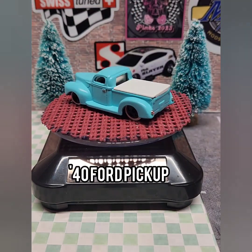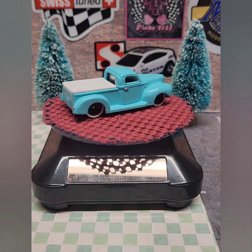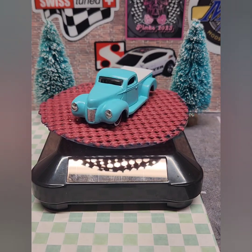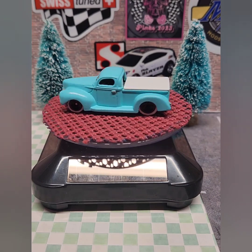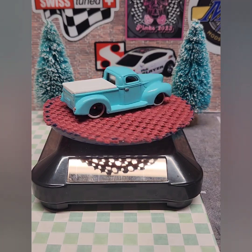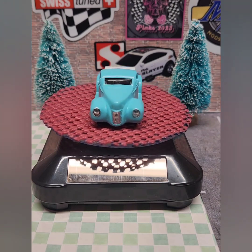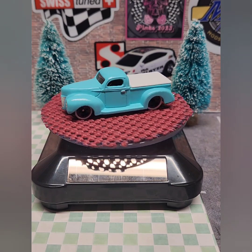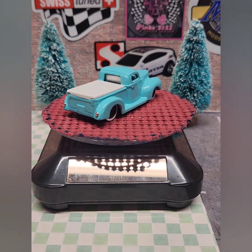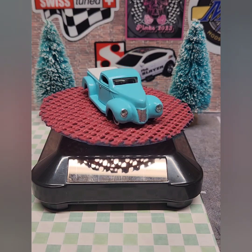First we have this 40 Ford pickup truck - the first of the Four Horsemen builds. It was actually a drag truck, and I converted it by cutting the tail fin off to make it look more like an old Ford pickup truck. I gave it whitewall wheels and made the white tonneau cover. I detailed the lights, and the tail lights on the back are a little piece of chrome plastic from an old 1/25th scale model kit.